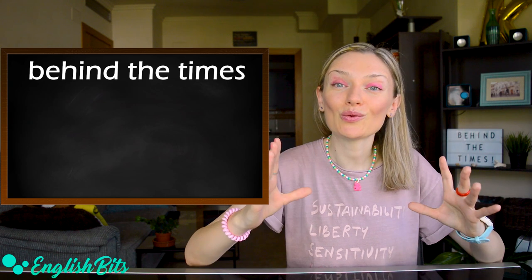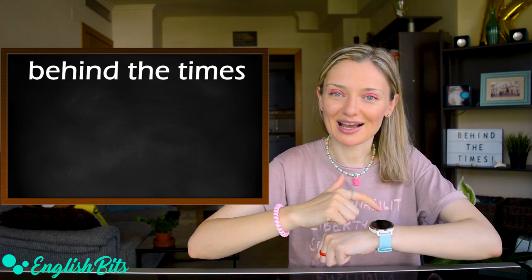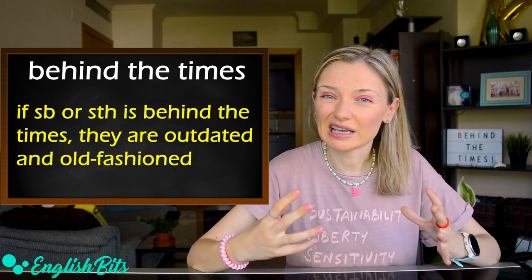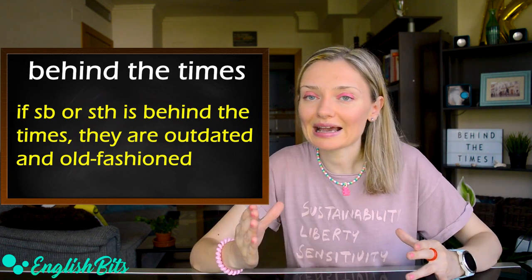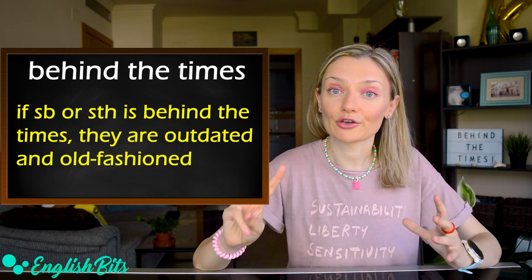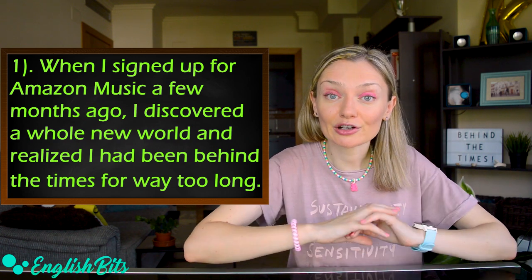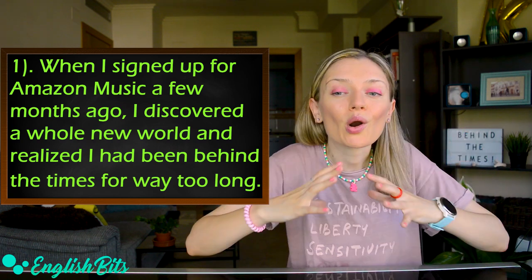The first C1 idiom on my list today is 'behind the times.' If someone or something is behind the times, it means that they are old-fashioned, outdated and they don't keep up with current ideas, fashion, trends, information, etc. Now let's look at three examples. When I signed up for Amazon Music a few months ago, I discovered a whole new world and realized I'd been behind the times for way too long.